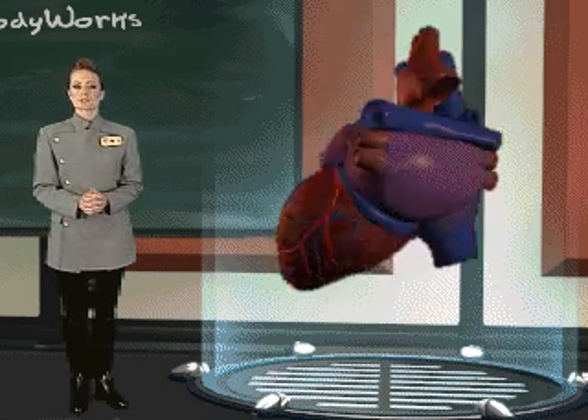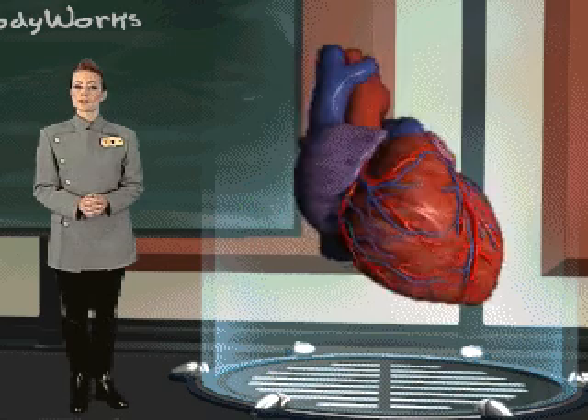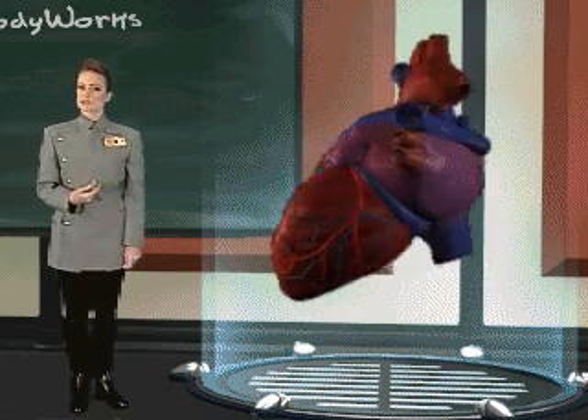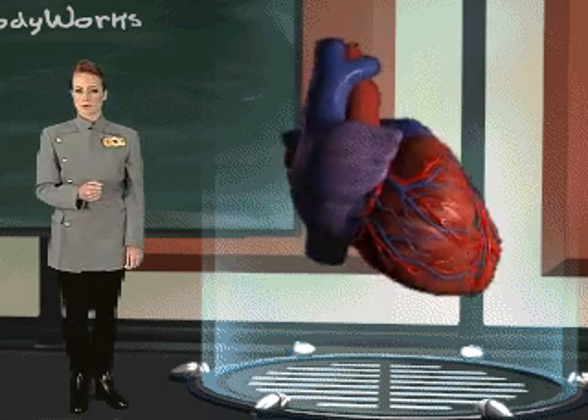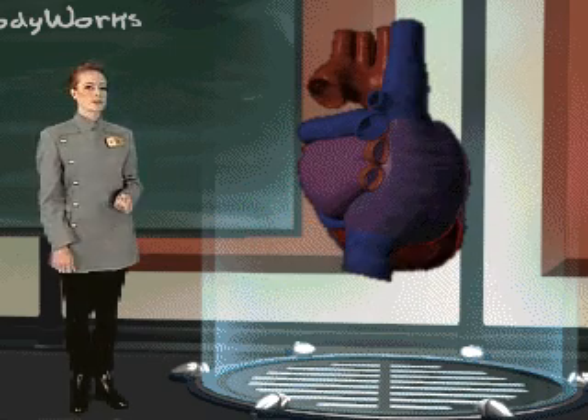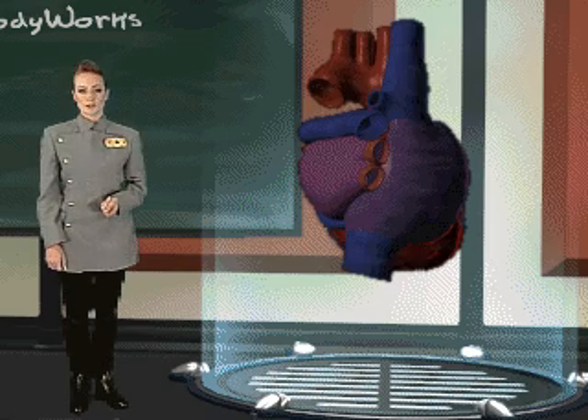Like all of the other tissue of the body, your heart also needs oxygen and nutrients in order to function properly. The blood flowing through the heart is traveling too fast for your heart to absorb, so the heart has its own system of vessels called the coronary arteries that supply it with oxygen and nutrients.